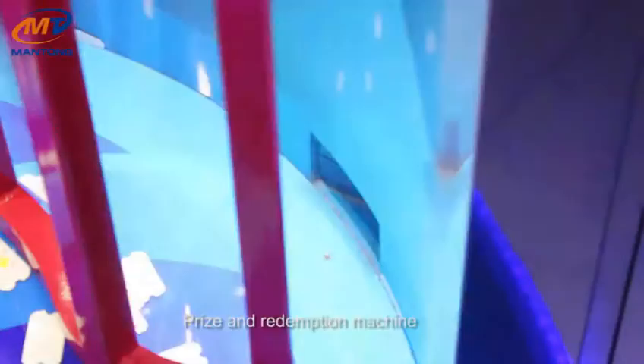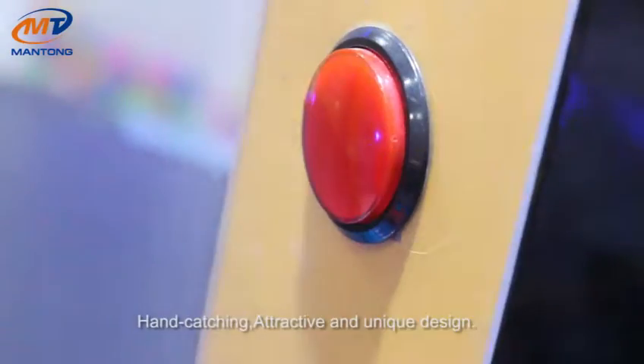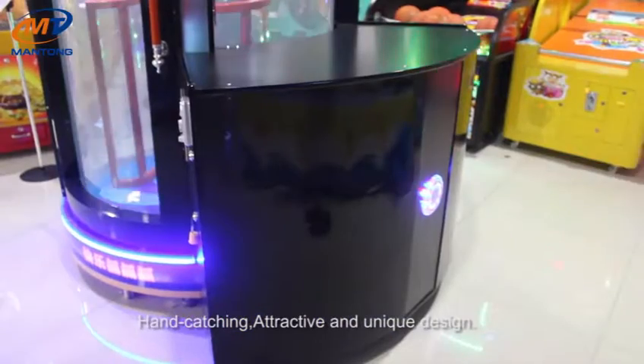Price and redemption machine hand catching, attractive and unique design. It is wood,